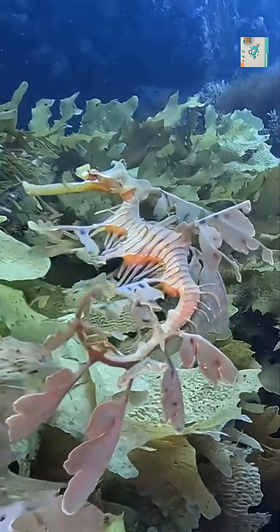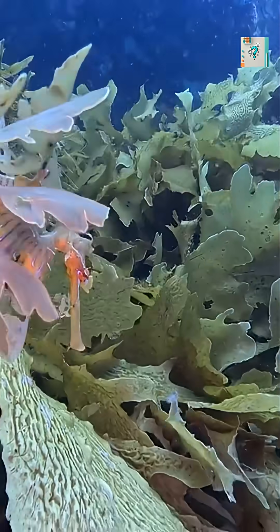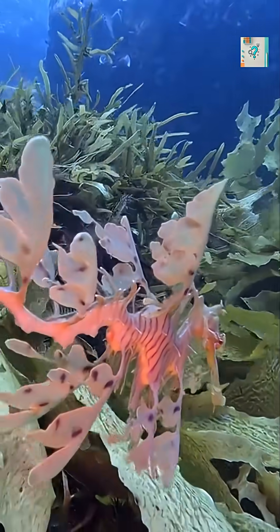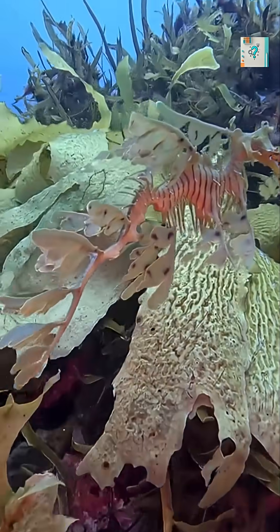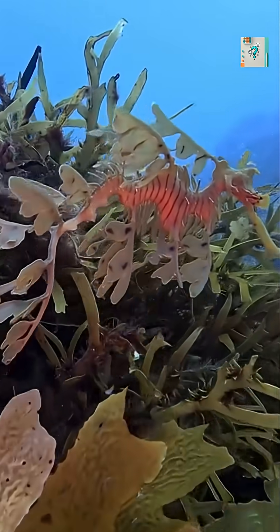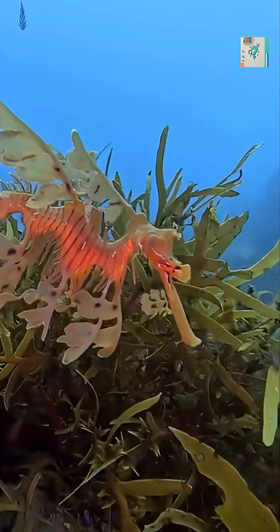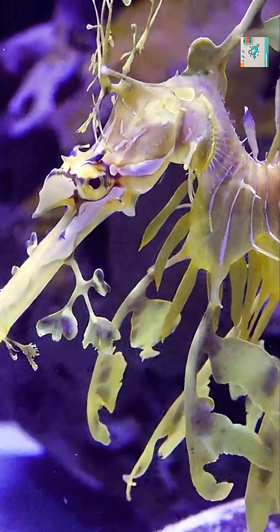Their behavior enhances the disguise. Instead of swimming straight or fast, leafy sea dragons drift with the current, swaying gently like seaweed rocking in the tide. If the water moves, they move. If it slows, they slow. To a predator, they are simply one more plant in a forest of underwater leaves.